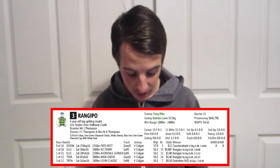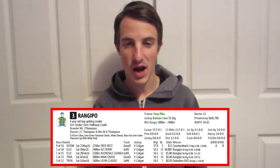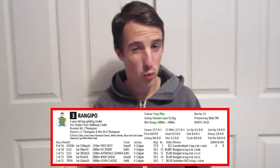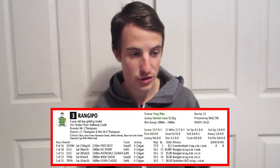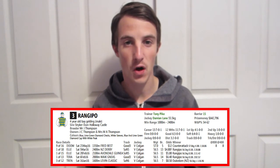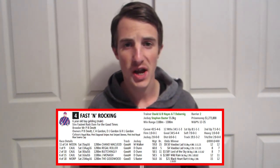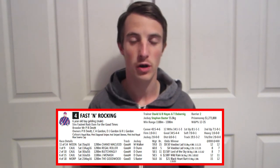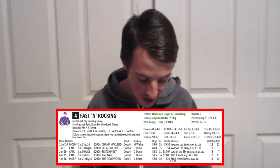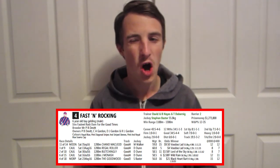Number three, we have Rangipo, who came ninth in its last run at Doomben and has placed in four of its last five runs. But this is its first race over the 1,400 metre distance for a while — it will find it tough. The odds suggest that, as it is backed at a whopping $67, so not much of a chance to get in the top five. Number four, Fast and Rocking, jockeyed by Stephen Baster, has never won over 1,400 metres and is a six-year-old. It came 11th out of 14 at Moonee Valley over 1,200 metres. I think it's going to find this race quite tough.